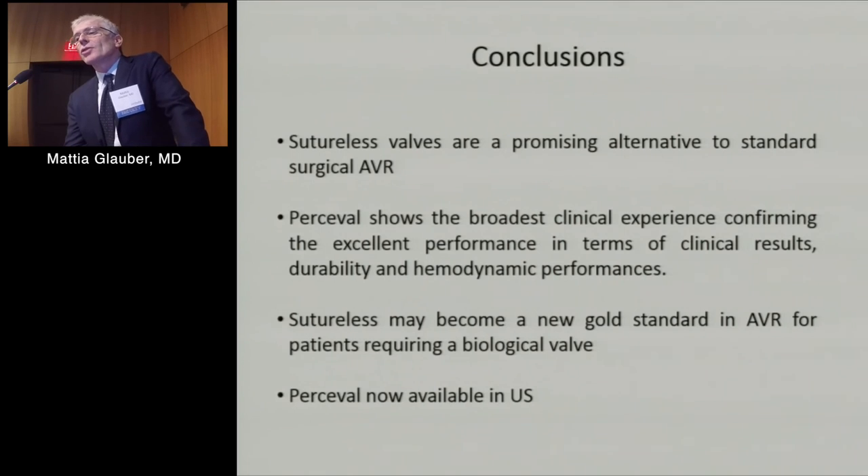In conclusion, these valves are a promising alternative to standard surgical AVR. Perceval shows the broadest clinical experience with excellent performance, and may become a new gold standard in patients who need a biological valve prosthesis. It is now available in the US. Thank you very much.